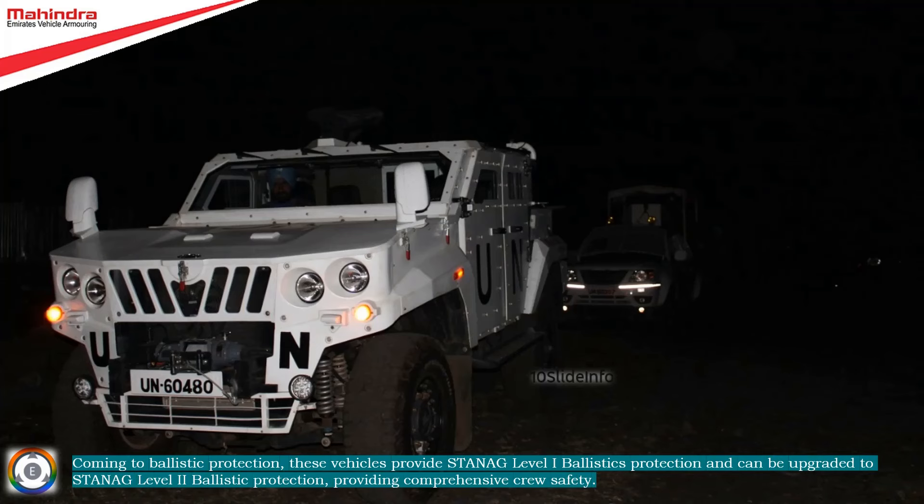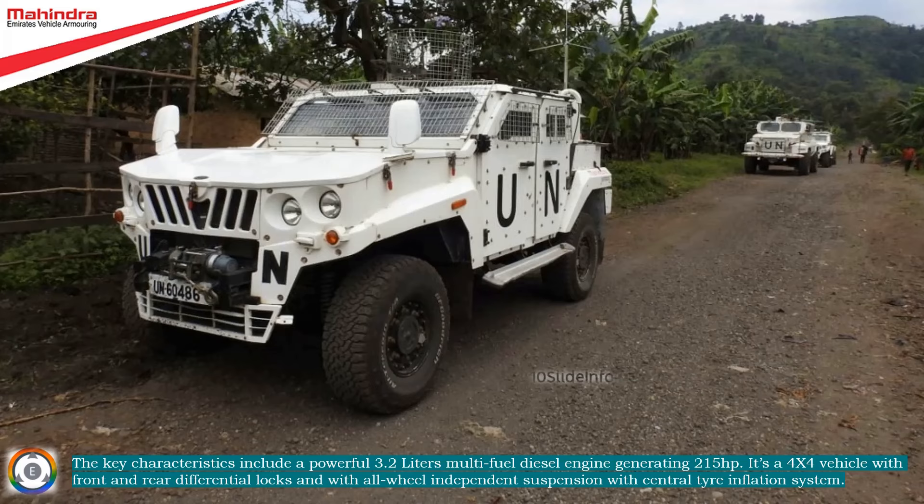Key characteristics include a powerful 3.2-liter multifuel diesel engine generating 215 horsepower. It is a four-wheel-drive vehicle with front and rear differential locks, and all-wheel-independent suspension with a central tire inflation system.